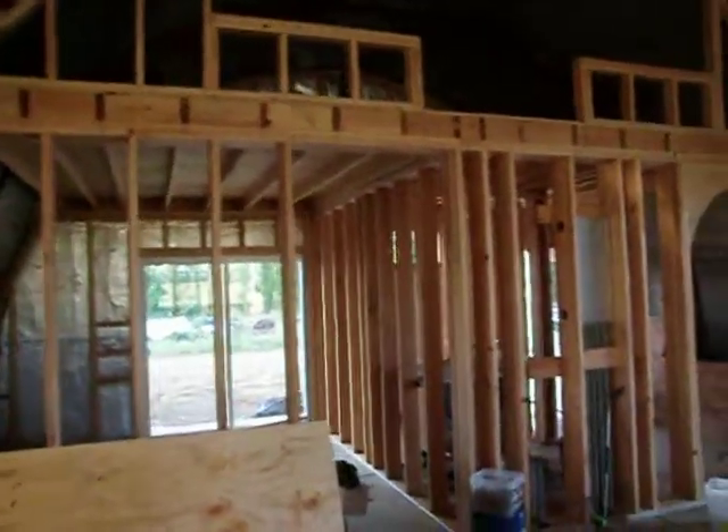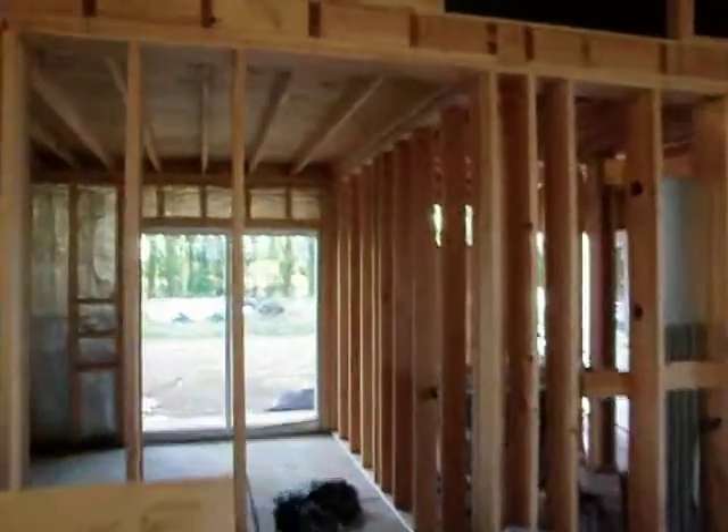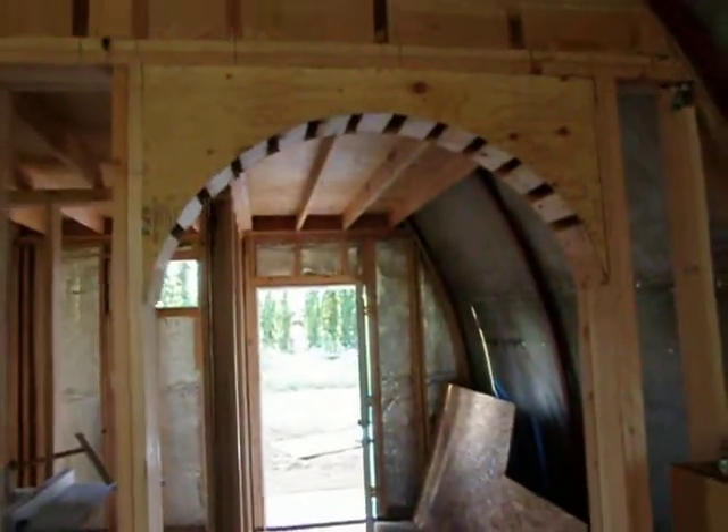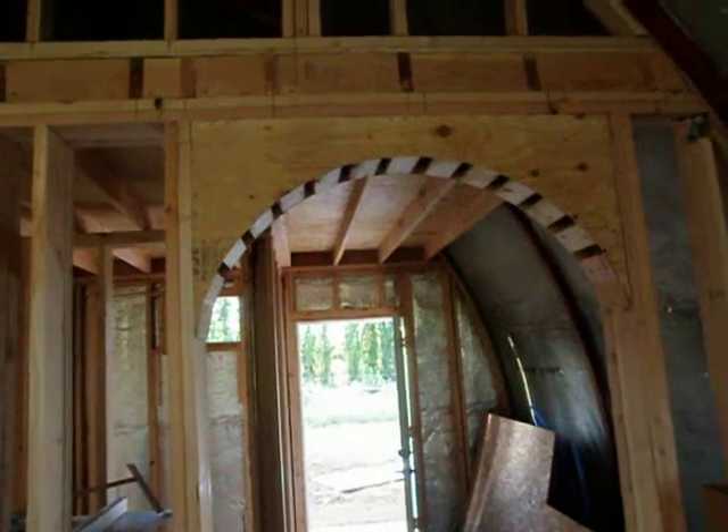This is north. In here is the study office — when my parents come to visit, that kind of use. It's an 11 by 12 room with a sliding door there. And next to it, with Fernando's wonderful arch that he insisted on putting on.